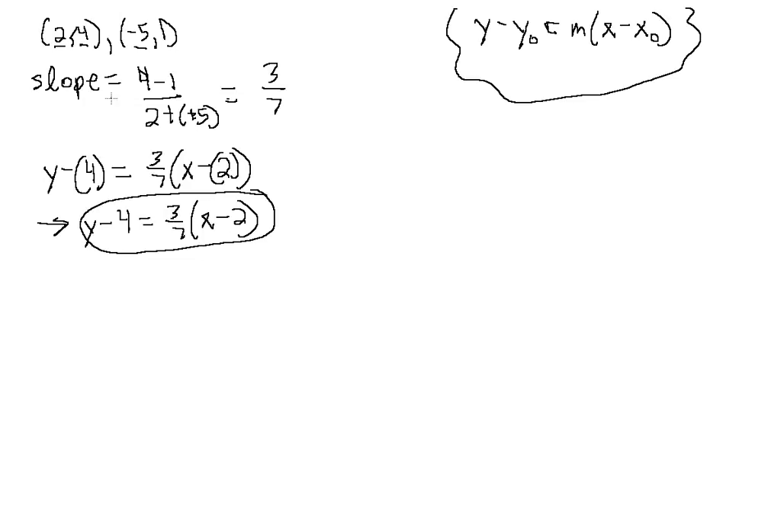You may be wondering if your answer will be the same if you use the other point — and the answer is more than likely no. If we plug in the other point for x-naught and y-naught, we'll get a completely different-looking answer. But that's nothing to worry about. An equation in point-slope form is not solved for y. If we convert both answers to slope-intercept form, they would simplify to the same equation, because there are infinitely many points on a line. This is actually a good way to check.